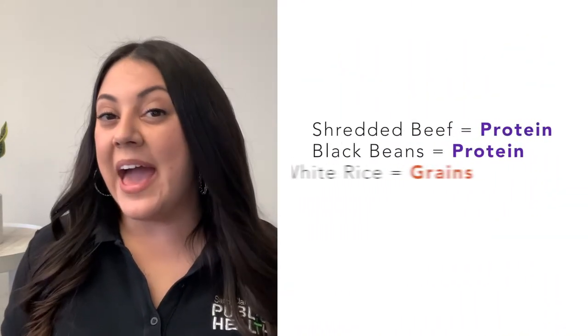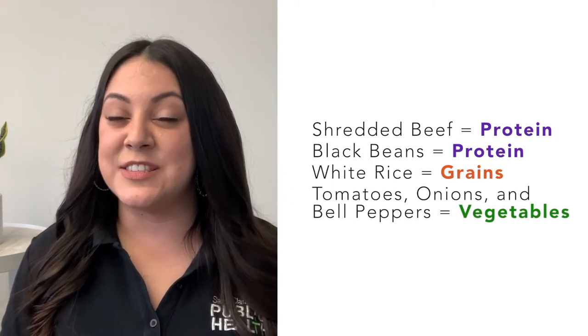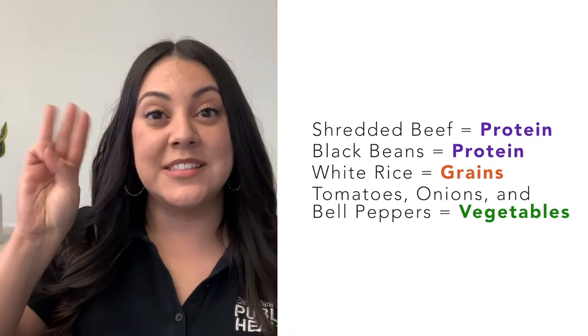but we do use shredded beef, onions, bell peppers, and tomatoes in a tomato sauce with a side of white rice and black beans. Sometimes the foods that we eat are called mixed foods, which means they contain one or more serving of different food groups. Let's break down my favorite meal to see if it's a mixed food. We have shredded beef and black beans, which are both part of the protein group. I have white rice, which is a grain. Then I have tomatoes, bell peppers, and onions, which are all vegetables. In just one meal, I have three different food groups.